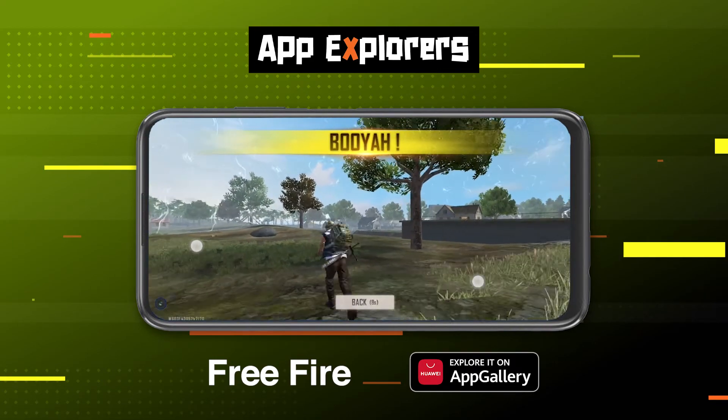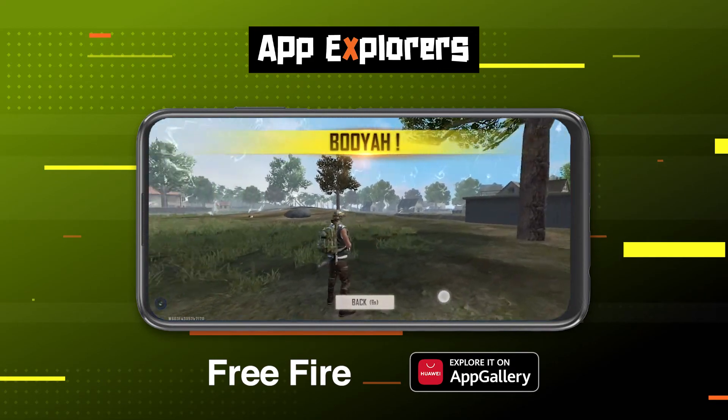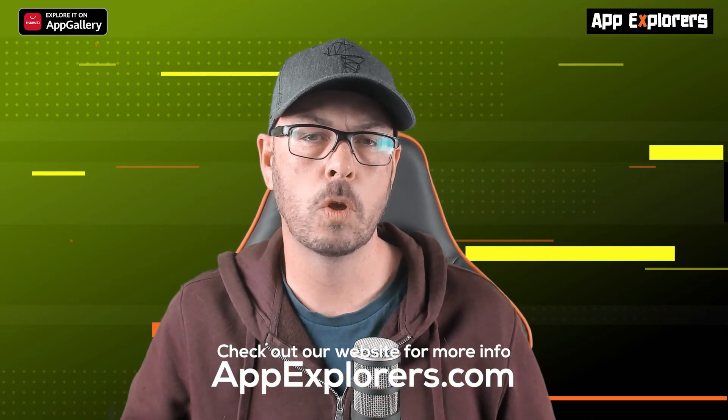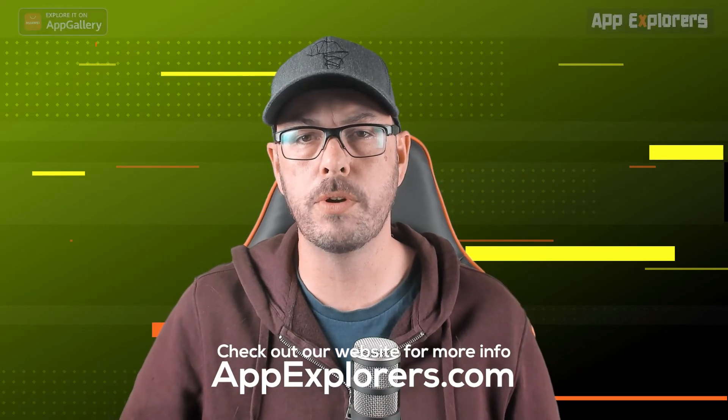As far as action shooters go, Free Fire is fun to play and easy to get into. Get some friends together and start with a squad — it's a great way to spend a few hours with your friends when you can't be with them in person. Call me a convert, this game is a lot of fun and I will even sacrifice some of my PUBG gaming time. Get some practice in — you can download the app using the link in the description below and join me for one of the live streams we'll be hosting in the coming weeks. All the information will be available on appexplorers.com.